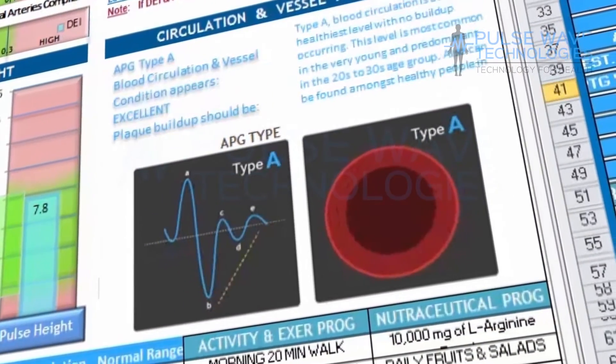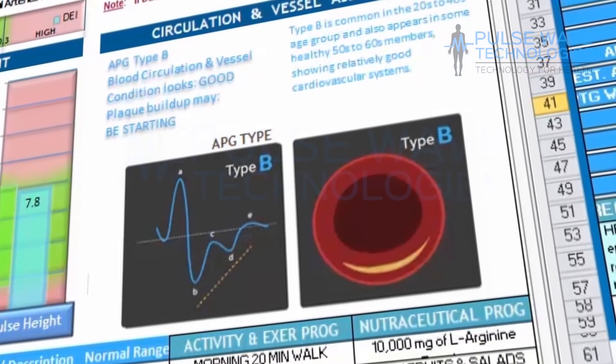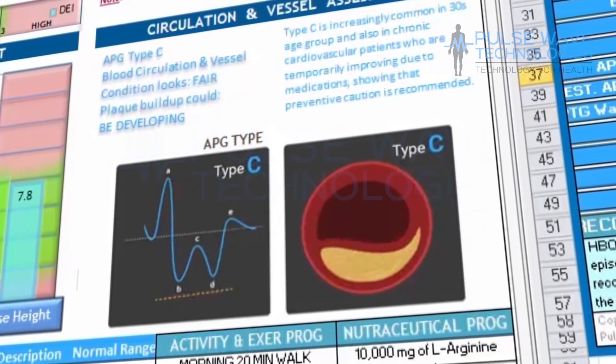Now we can see the interpretive guides, showing the difference between patients starting at the A type pulsewave, all the way to the G type.